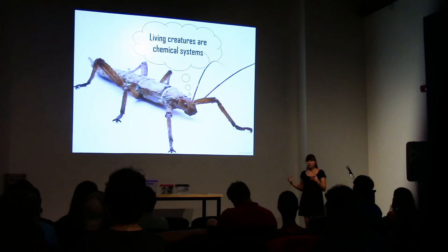I hope this gives you proof that living creatures are chemical systems.